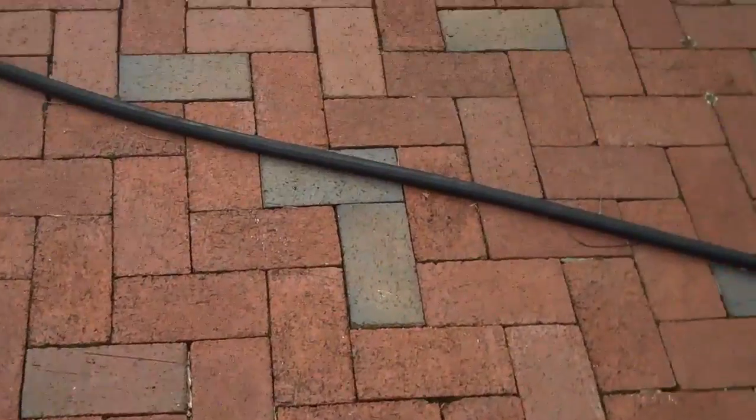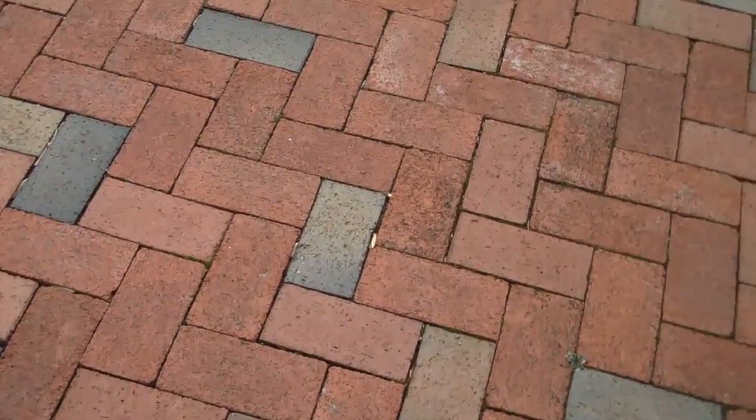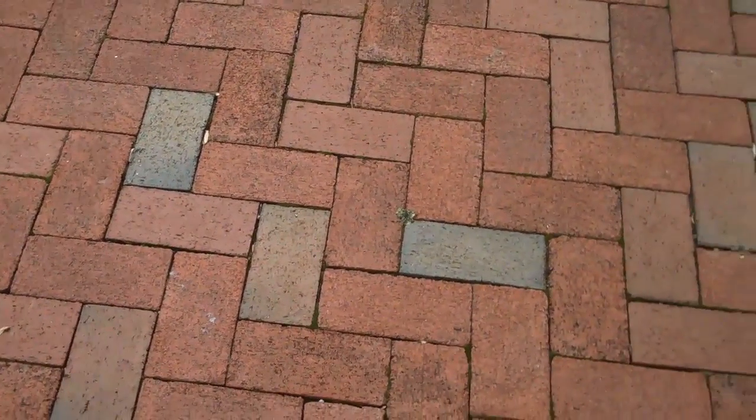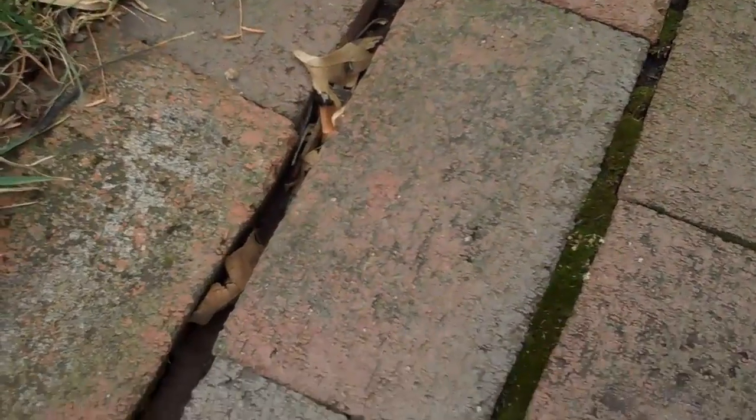This is just a testament to Chris Orchard Landscaping and how we put patios together, and our dedication to client satisfaction. As you can see over here, this walkway just didn't stand the test of time because of the lack of edge restraint and other techniques that Chris Orchard uses in every project. And you can see the difference.